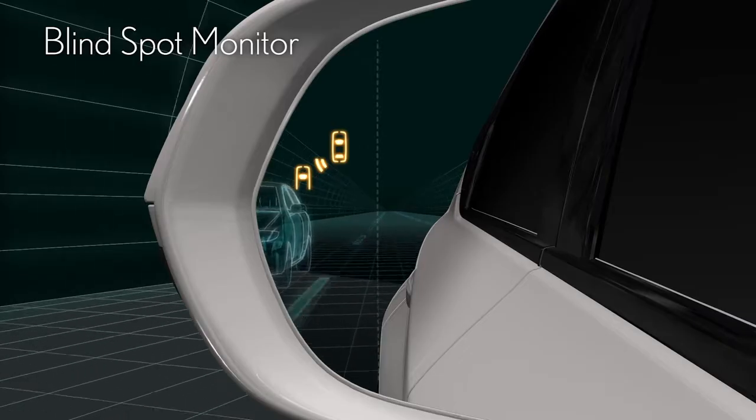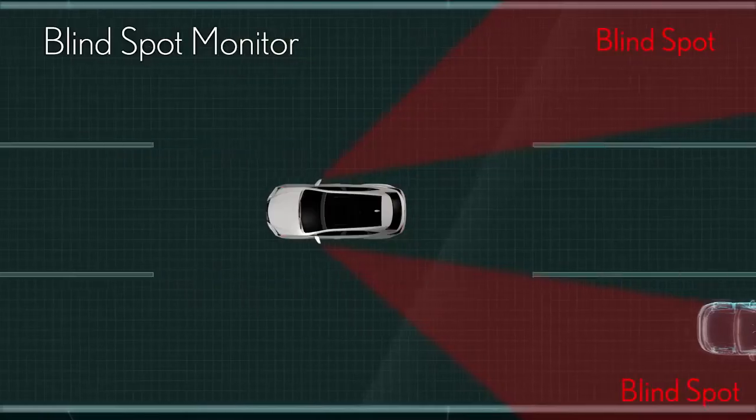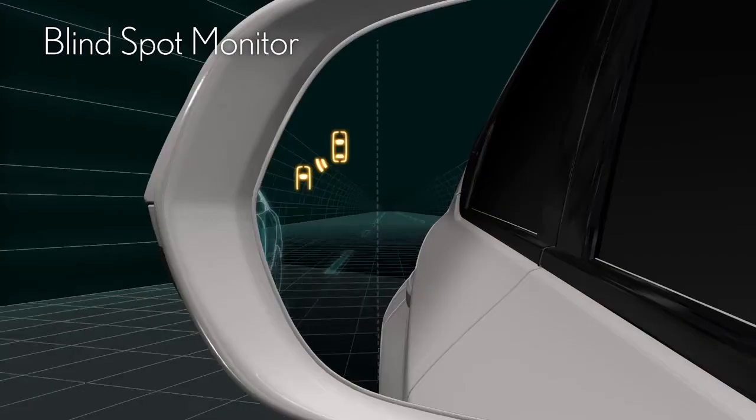Blind Spot Monitor detects vehicles in the driver's blind spots in adjacent lanes and alerts the driver with a flash signal on the side mirror.